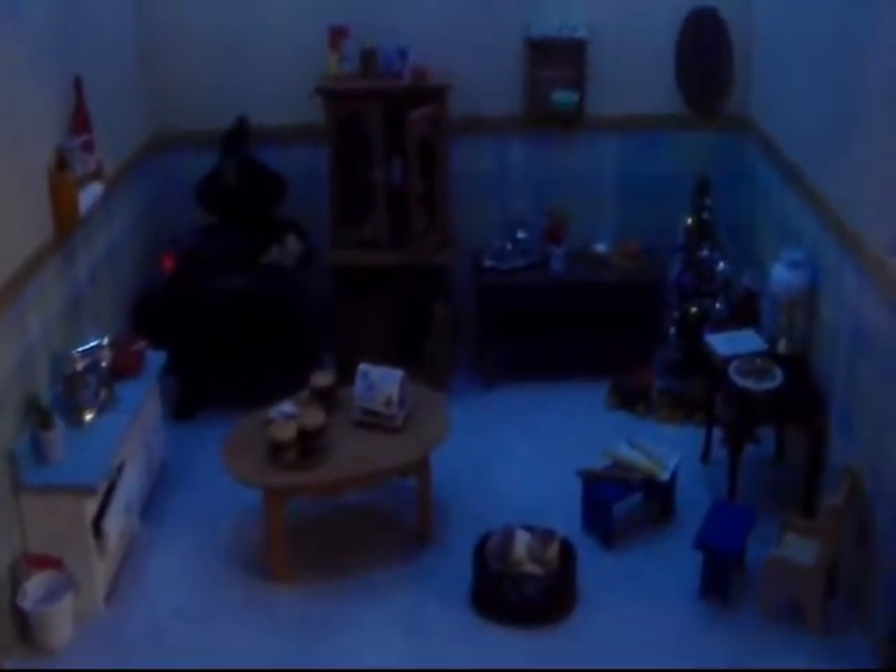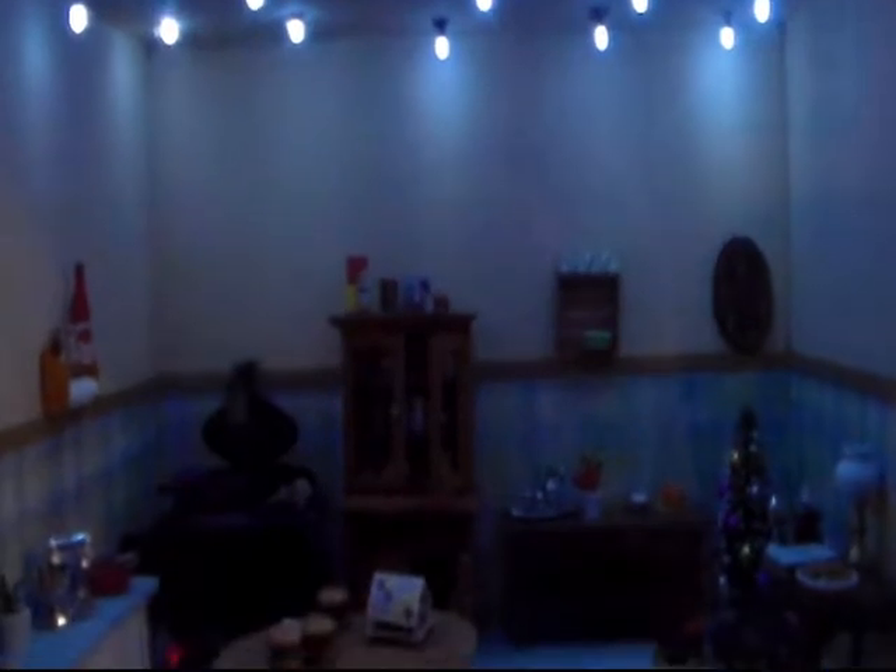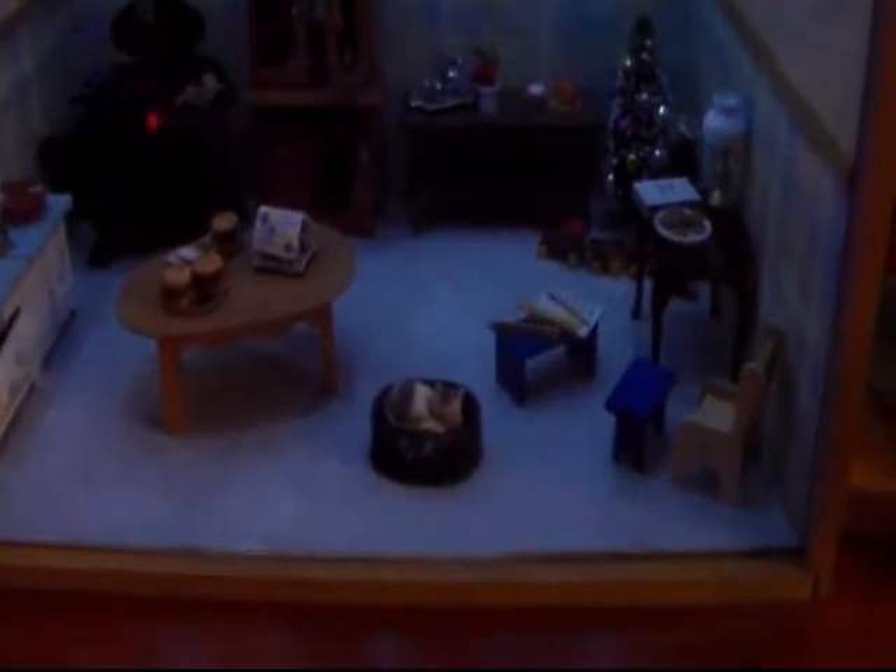My little dollhouse thing that I made all by myself — it now has lights. See? So now it's lit up, and it's protected with this plexiglass. I just love this. I want to make more little rooms, but that'll come in time.